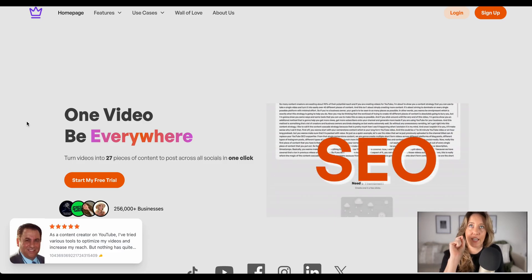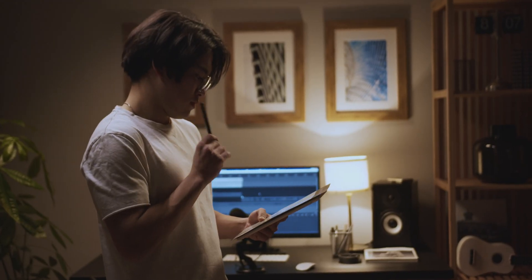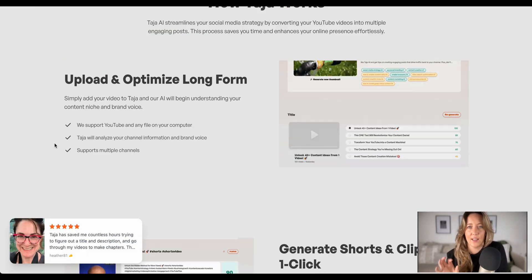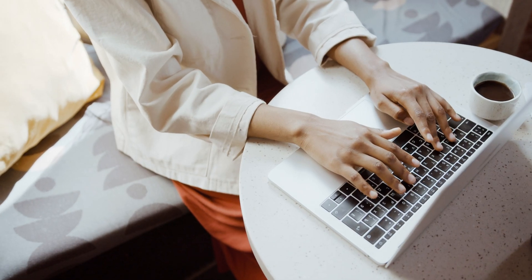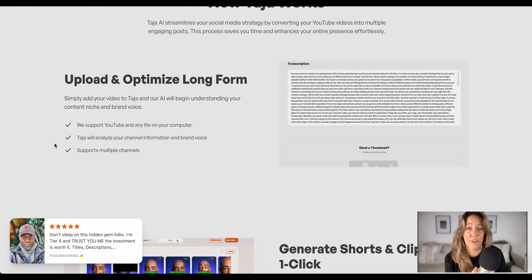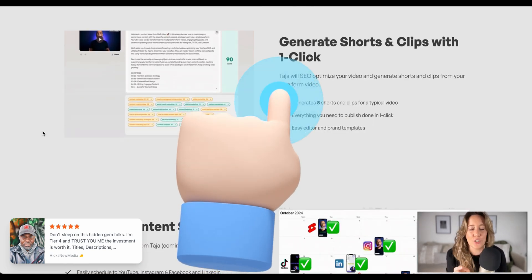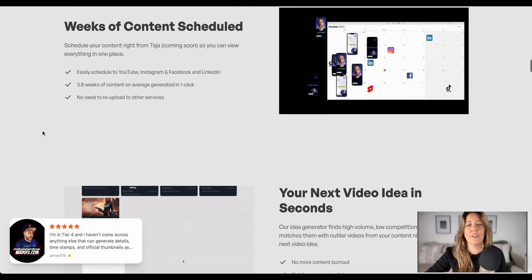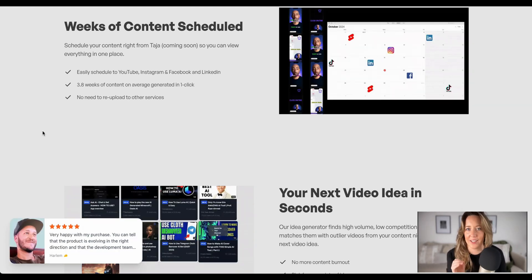Taja AI might be the greatest gift to content creators I have literally ever seen. If you are a virtual assistant who manages social media for clients, this is a tool you will absolutely want to use because it optimizes your long-form videos, gives you perfect SEO-rich descriptions, and titles that have helped my own videos go from hundreds of views to thousands of views. With one click, it turns your long-form content into short-form videos, helps you schedule content, and will help you find your next topics.